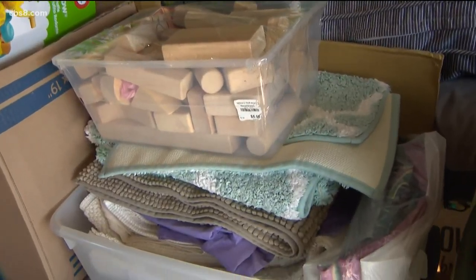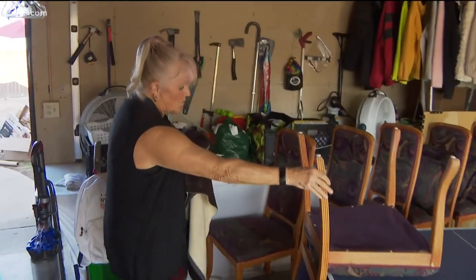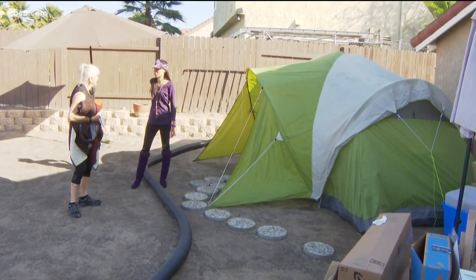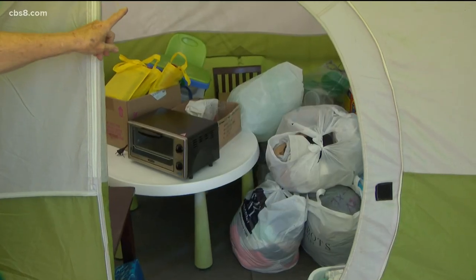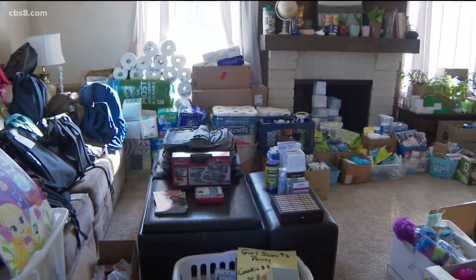Barbara keeps more things in the garage, from strollers to toys and furniture. Somebody donated these gorgeous chairs — these six chairs. It doesn't stop there. Barbara keeps more outside in a tent. We have a whole bunch of school supplies.